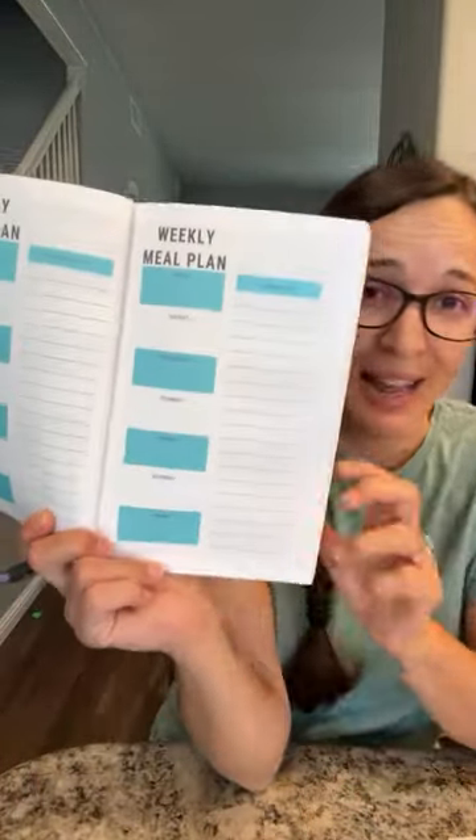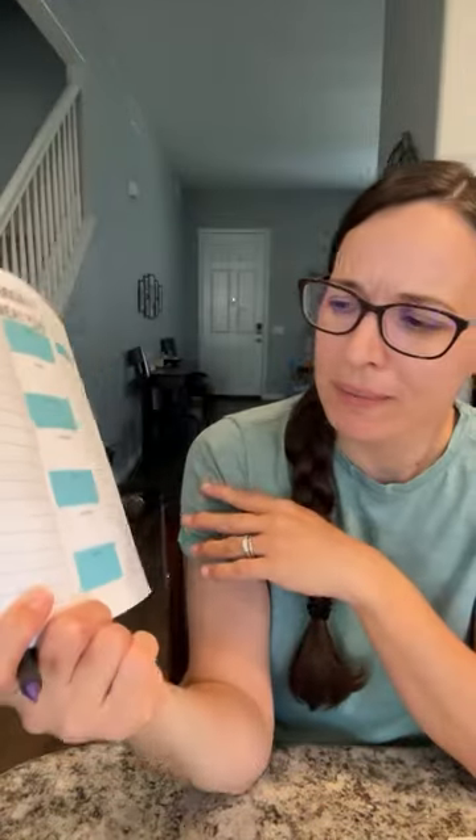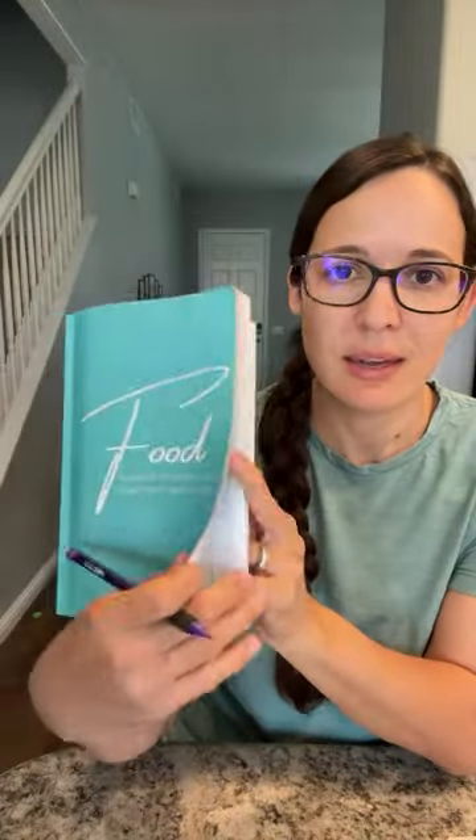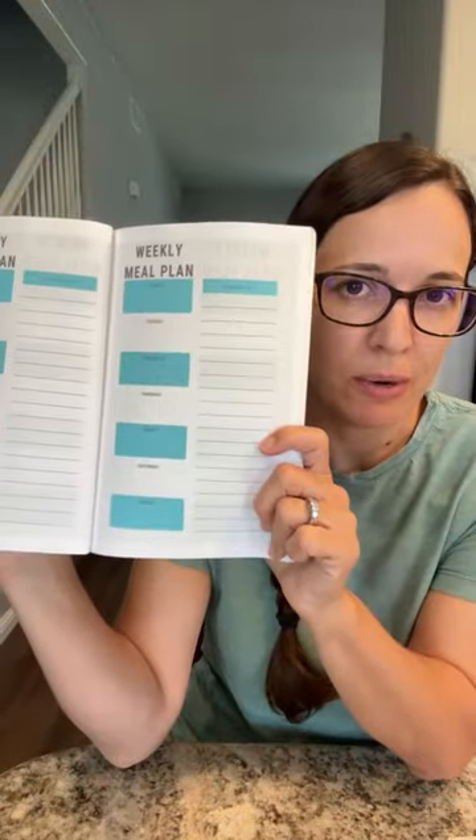I use a little meal-planning notebook — it's on Amazon — to keep track of my weekly meal planning and grocery list. It has notes pages in the back and inventory sheets in the front. This is how I stay on budget, but you can use a piece of paper; you don't really need a book. If I'm going to two stores, I'll write the store I'm getting each item at, and I always write the price.